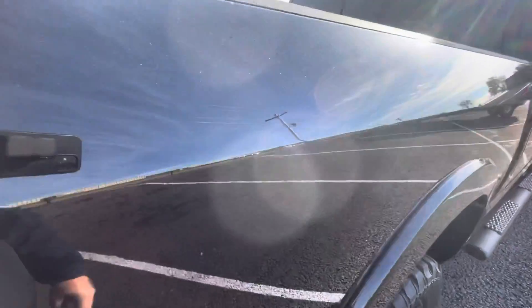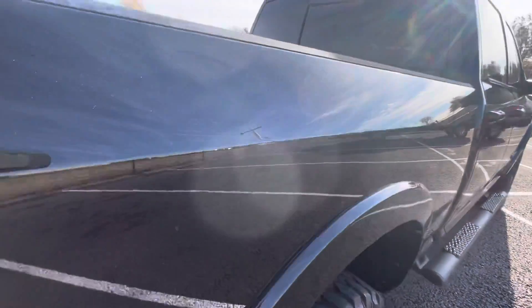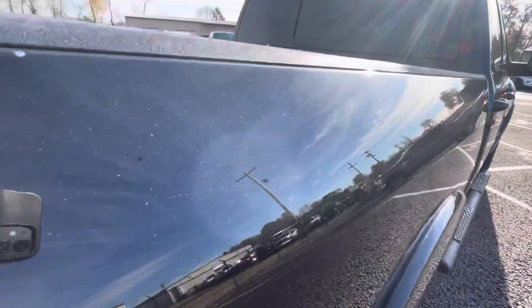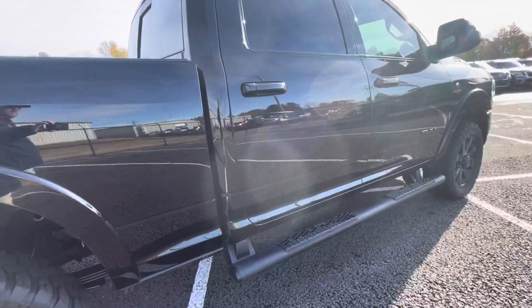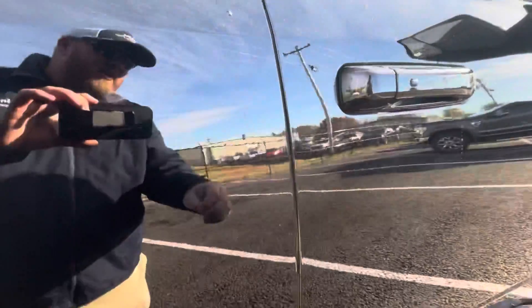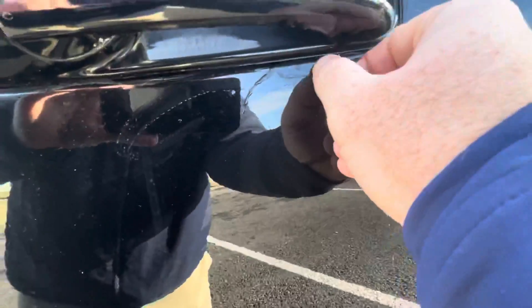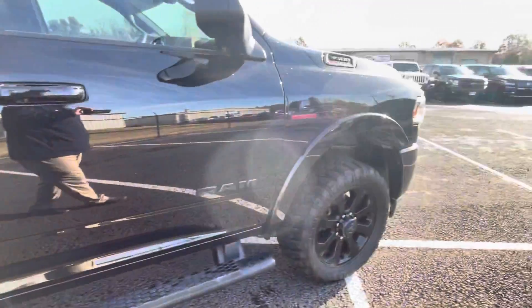Moving down the passenger side, there is just a really tiny — I don't even know if I can pick it up — but there's a really tiny little ding right there. I can't even quite get to it; you've got to be at the perfect angle to pick it up, but I did want to point that out to you. Very, very subtle — hard to even pick up on camera. Passenger doors here, very clean on this side as well. Really great shape.